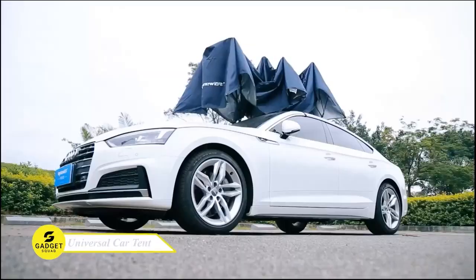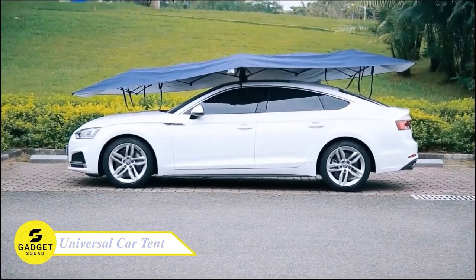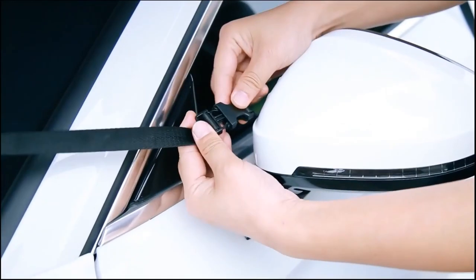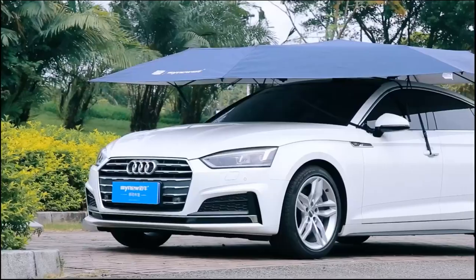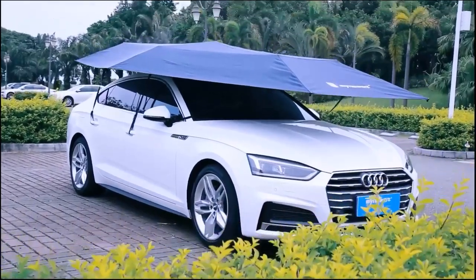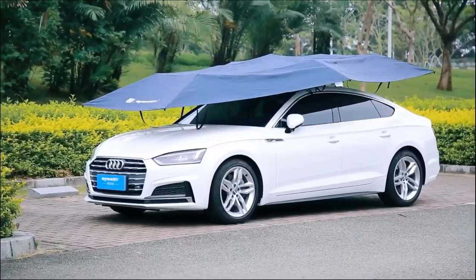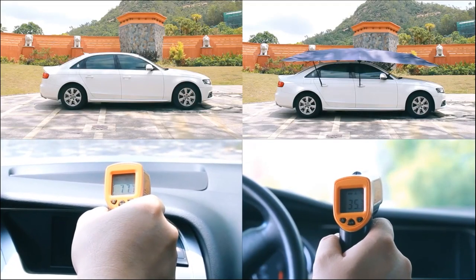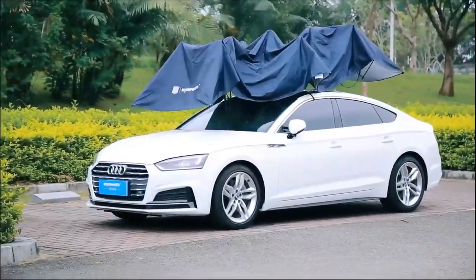This auto-universal car tent is made of PU silver-coated material that effectively reduces interior temperature by up to 95 degrees Fahrenheit. It's also made of 100% waterproof polyester to protect your car from snow, rain, and other harsh weather conditions. This device is easy to install and remove with a wireless remote control. It can be set up in just seconds, so you can enjoy a cool, comfortable car no matter where you go.